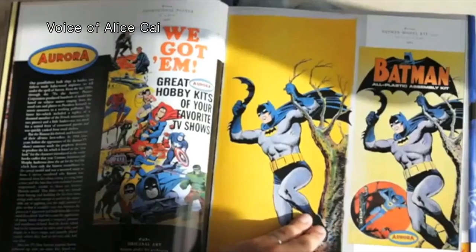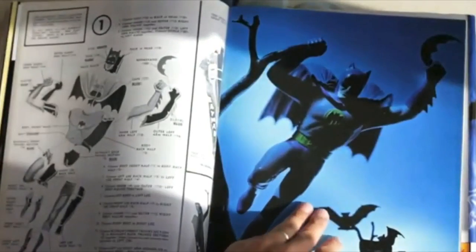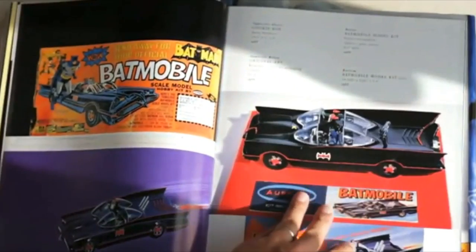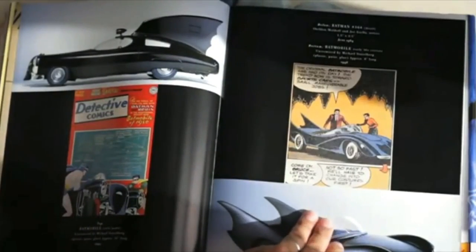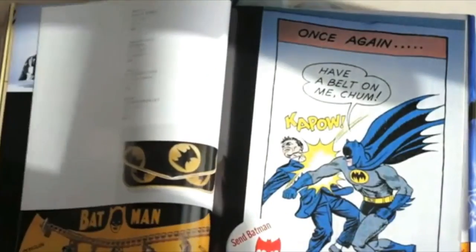Kidd claims to be Batman's number one fan. In 1996, along with photographer Jeff Sphere, Kidd designed, wrote, and edited an art book showcasing Batman memorabilia, comics, and toys through the ages. On the cover is a photo of a Batman collectible figurine along with Batman boxes on the left. The cover embodies the 1940s and 1950s aesthetic of Batman, featuring lots of primary colors — including yellow and red — reminiscent of comic book covers.